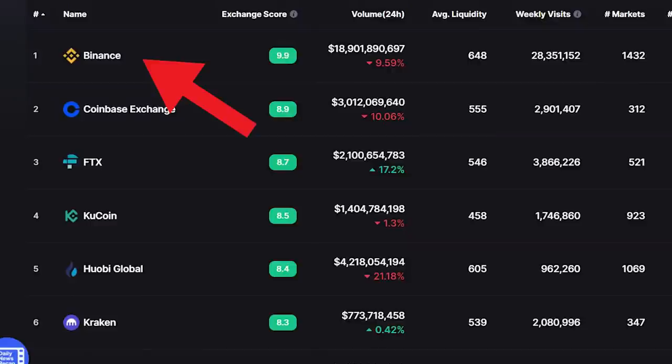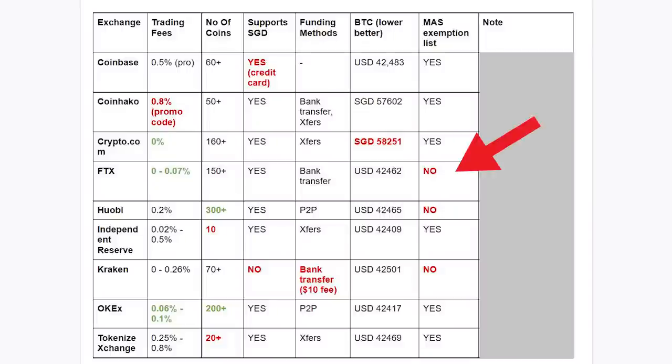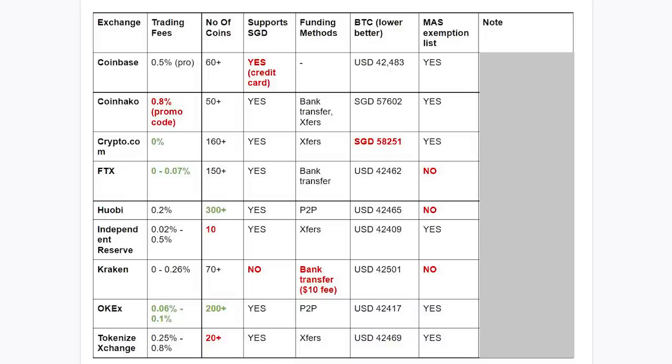Next, MAS Exemption List. Binance was banned because it wasn't in the MAS Exemption List. I wasn't able to find FTX, Huobi and Kraken in the MAS Exemption List either, and I'm not sure why the big exchanges always have the habit of not applying for a license. If there's a small chance that MAS would ban the next few exchanges, it may be these. Personally, I feel that this is just a small issue because you will know when a ban is coming. So even though these exchanges are not in the MAS Exemption List, they are still safe to use for now. But if you don't want to keep moving around, then you will need to choose the exchanges that are in the MAS Exemption List.